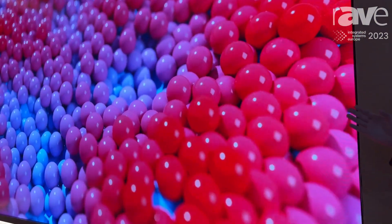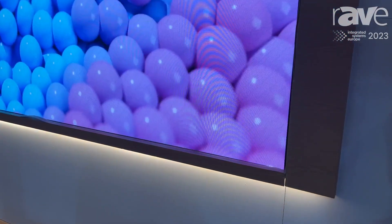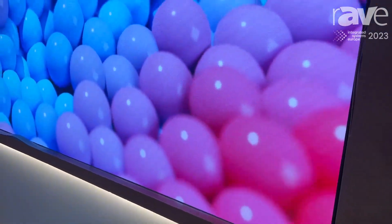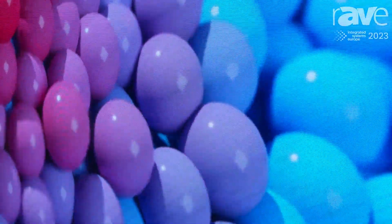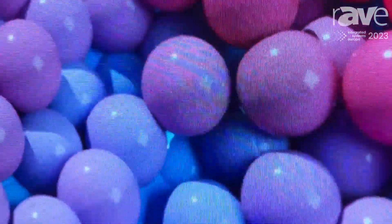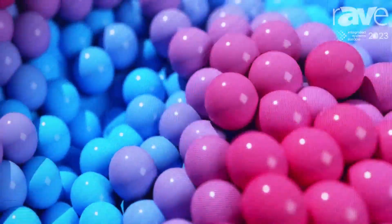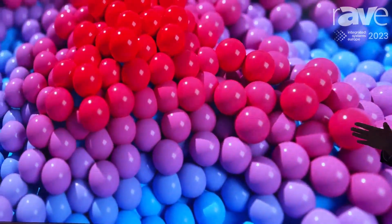It's with COB technology, and as we all know, for control rooms these days we have limited space to install the display, but we would like to have more resolution so that we can get more information and more windows on it. This is why we bring the COB with narrow pixel pitch.